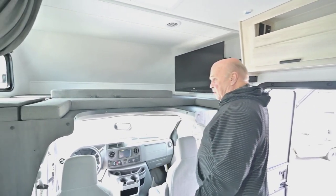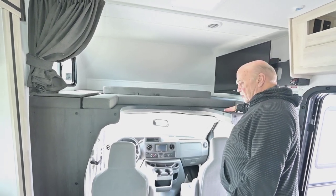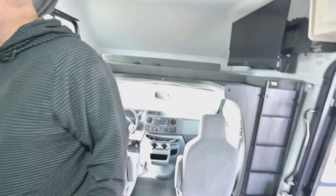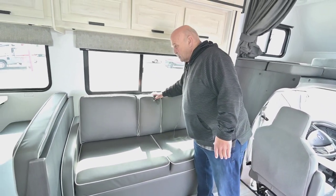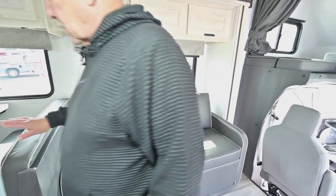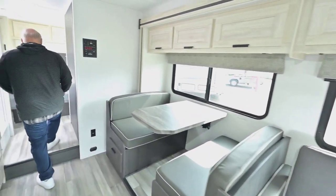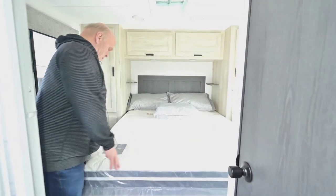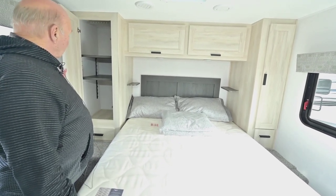The TV swivels out so everybody can watch. You have a large queen-size bed up here, and this makes into a really comfortable bed as well — plus it's real comfortable seating. Then back here you have the master bedroom.